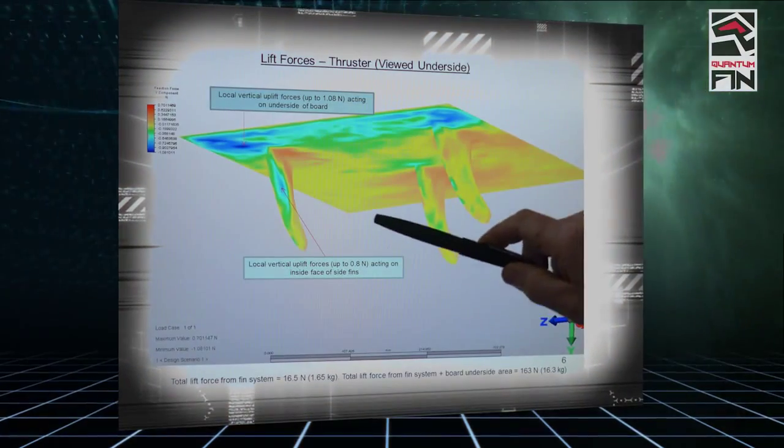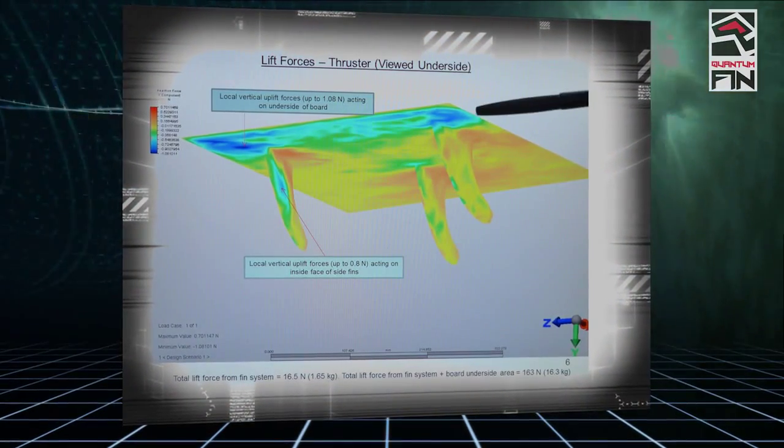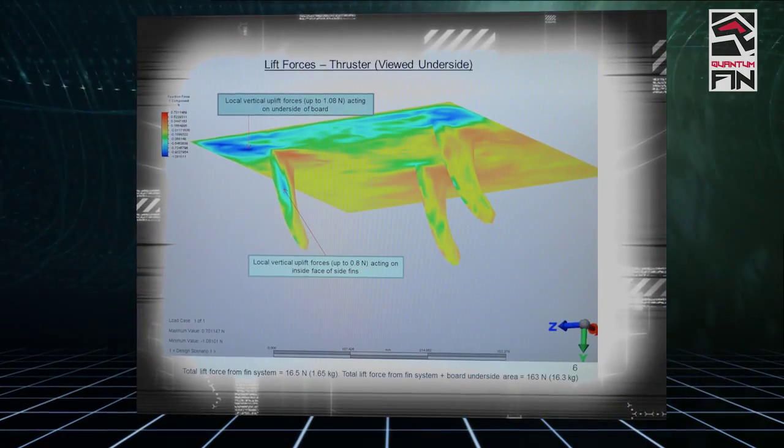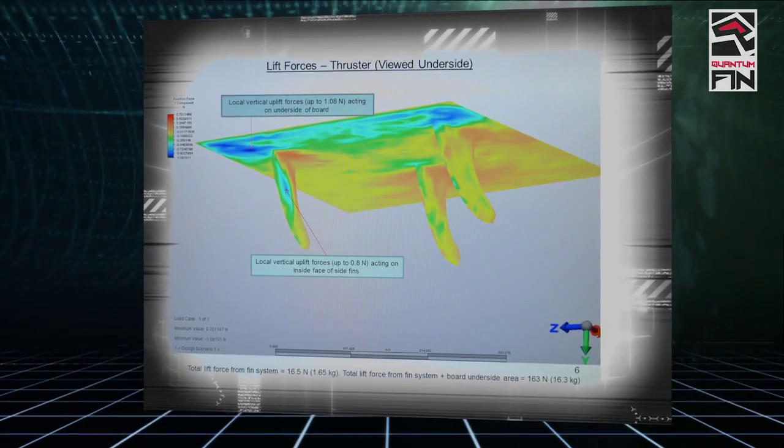With the thruster setup, the total lift force that's generated for somebody that's about 80 kilos — you're looking at about one-fifth their weight of uplift force.